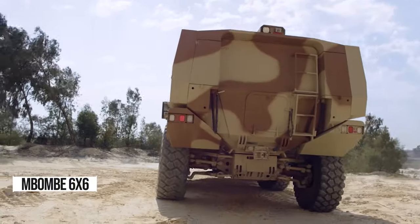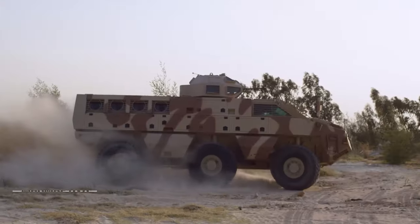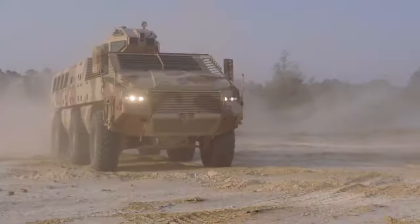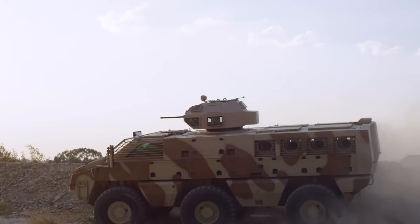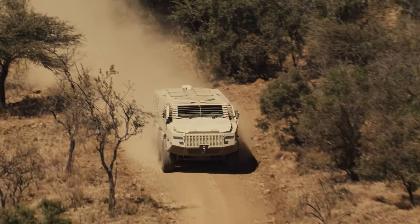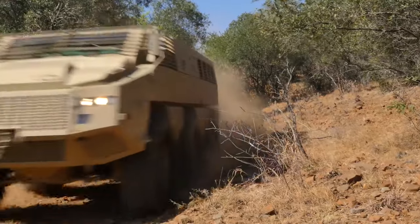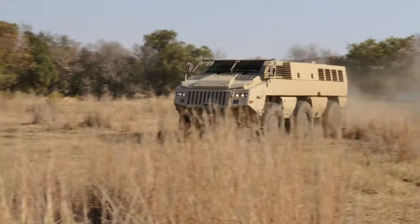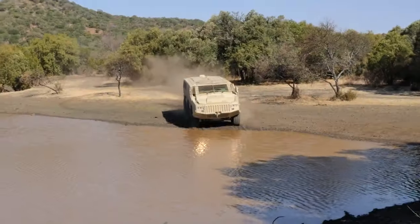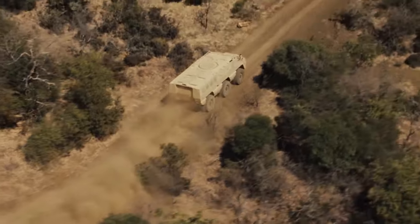Welcome to the future of military transport — the Mbombe 6x6. This South African marvel combines advanced armor with sleek design, perfect for missions and rescue operations. With four spacious doors and a height of 193 centimeters, loading heavy gear is a breeze. Zooming at 100 kilometers per hour with a range of 700 kilometers, it's as fast as it is reliable.